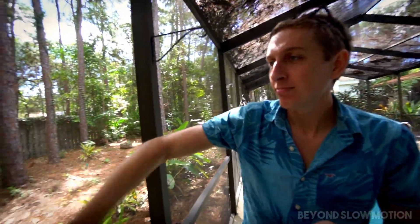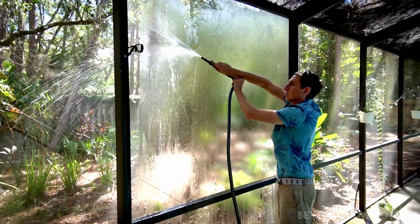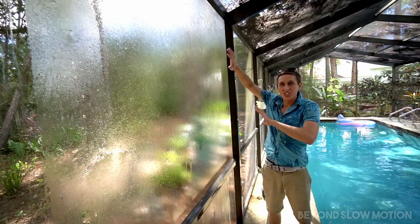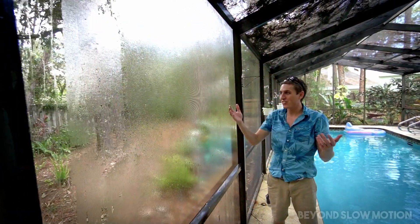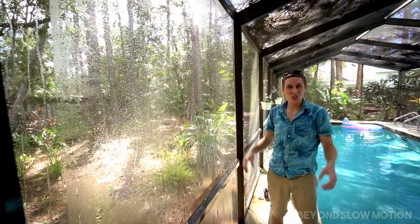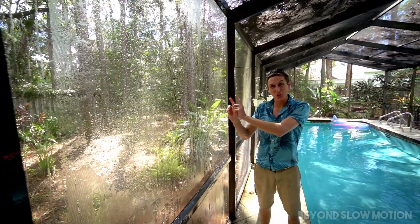So you want to explain to us real quick what we're doing today? So you're in Florida, it just rained. Your pool cage screen is covered in water like this, and all you have to do to knock the water off is just hit the screen like this. And that's cool — now you're soaked with a bunch of water mist — but if you slow that down and look at it, something really cool happened.